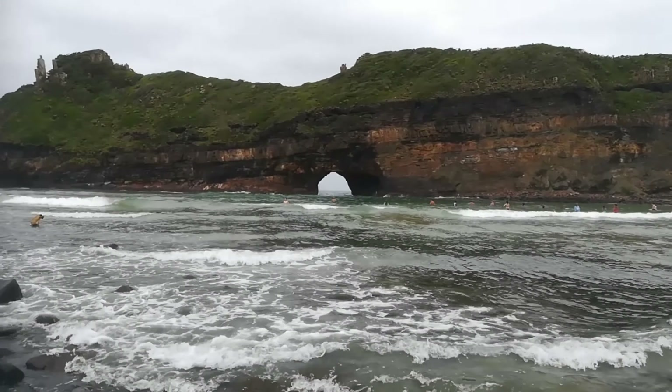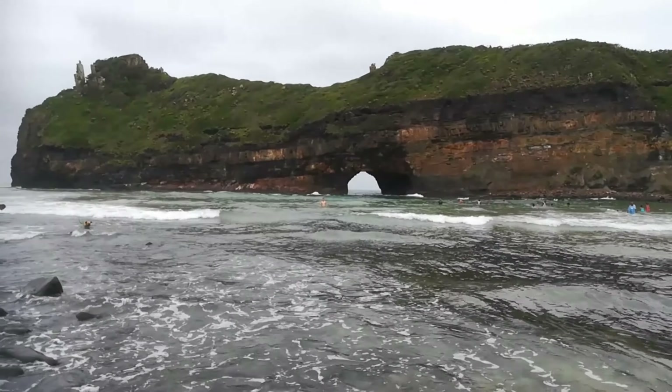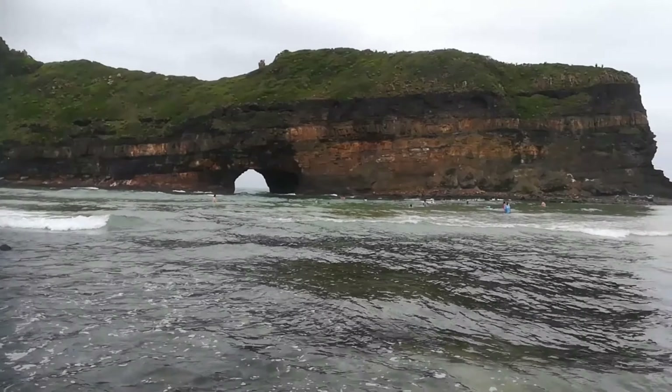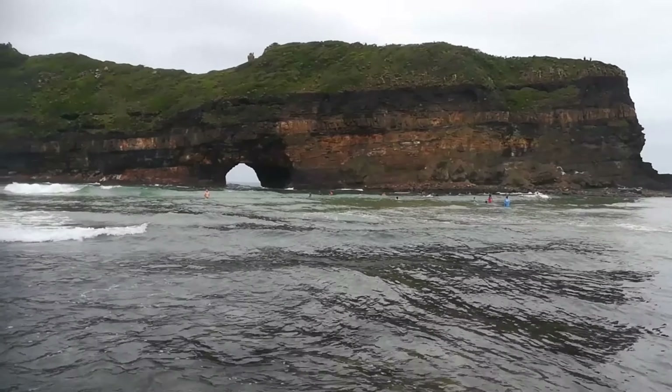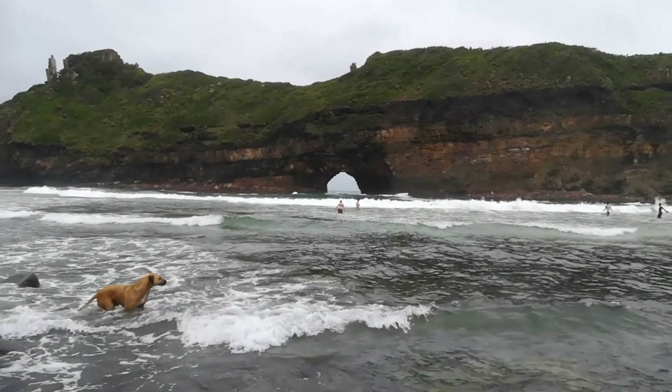Living up to its name, this is a massive hole carved by the waves in a freestanding mountain or island in the water. In front of the Hole in the Wall, there is a long shallow area that is teeming with life.